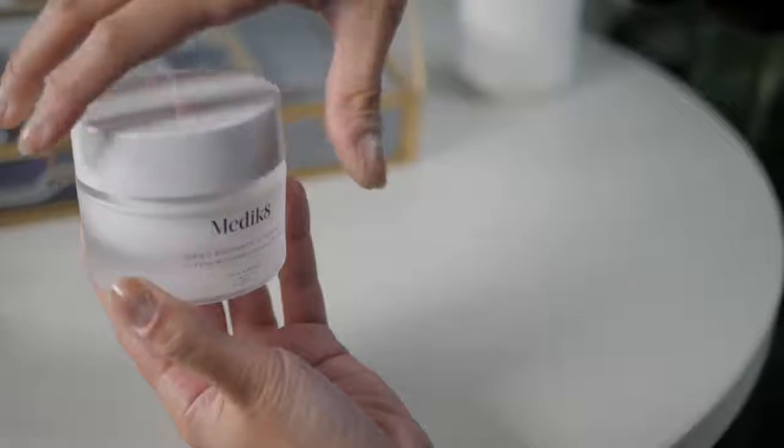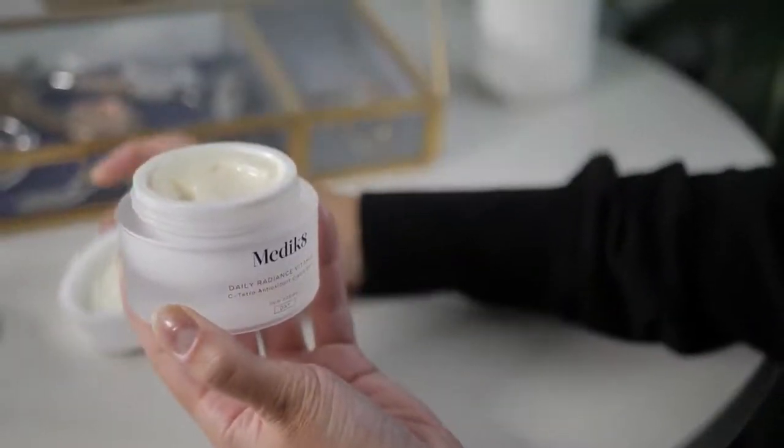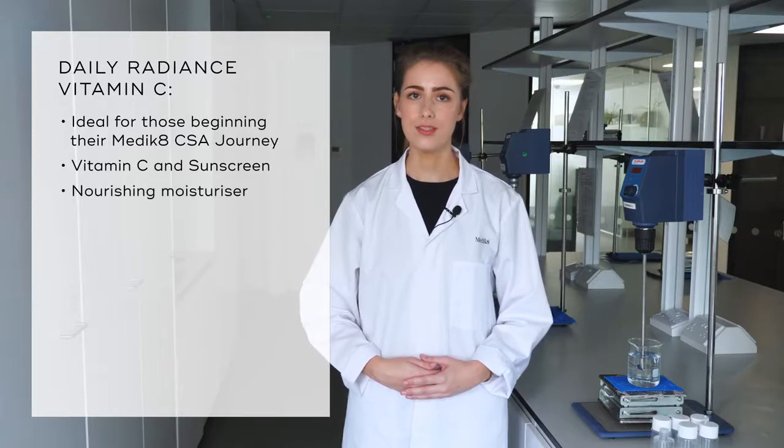Our core philosophy at Medicaid is CFA — vitamin C and sunscreen by day, vitamin A by night. If you start on these very simple guidelines at 30, we believe that you could look 40 when you are 50. We created Daily Radiance Vitamin C as an easy entry point to our core CFA philosophy. It is the ideal product for clients to start their Medicaid CFA journey, combining both vitamin C and sunscreen into an easy to use, nourishing moisturiser.